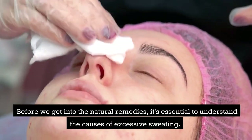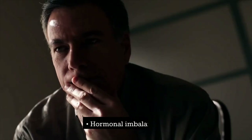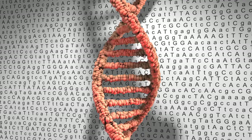Before we get into the natural remedies, it's essential to understand the causes of excessive sweating. Some of the causes include hormonal imbalances, anxiety and stress, certain medications, menopause, hyperthyroidism, obesity, and genetics.